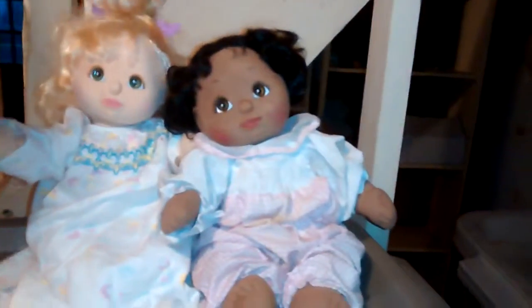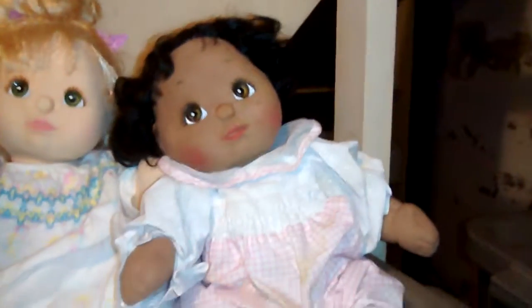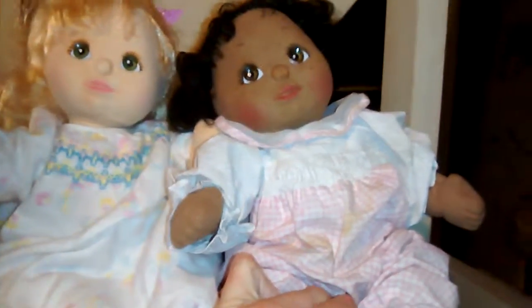These two girls here are called My Child dolls. This one I got when I was really young for Christmas. This one I found secondhand - I fell in love with it because it's a great sister to her. I'm going to take them home eventually, clean them up, put some new clothes on them and give them a home with the other dolls.